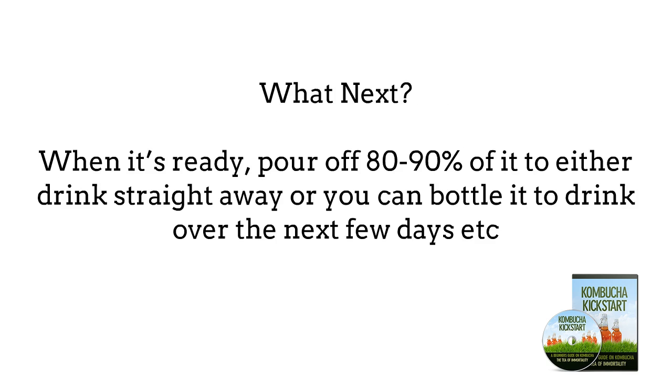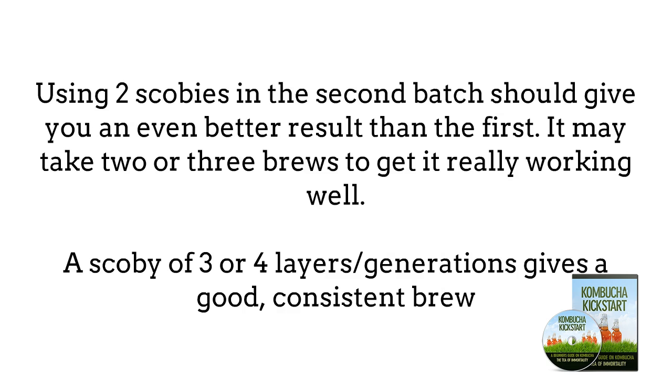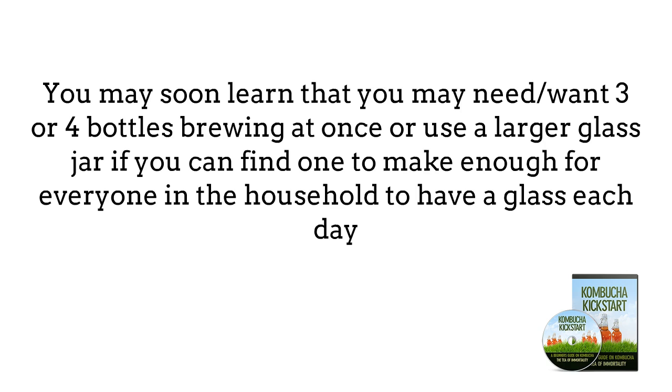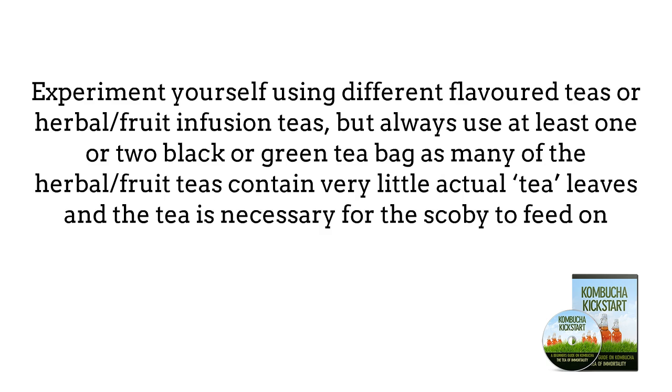After 4 to 5 days, check to see if it is starting to build up bubbles underneath the surface SCOBY. Try drawing a little bit out with an eyedropper to taste it. If it is still really sweet and not very bubbly, leave it another day and test again. If it is really fizzy and only slightly sweet, it is ready. If it tastes vinegary, it has been left too long. When ready, pour off 80 to 90% of it to drink straight away or bottle it, then take the remaining 10% and the two SCOBYs and start a new batch. Experiment with different flavor teas but always use at least one or two black or green tea bags, as the tea is necessary for the SCOBY to feed on.